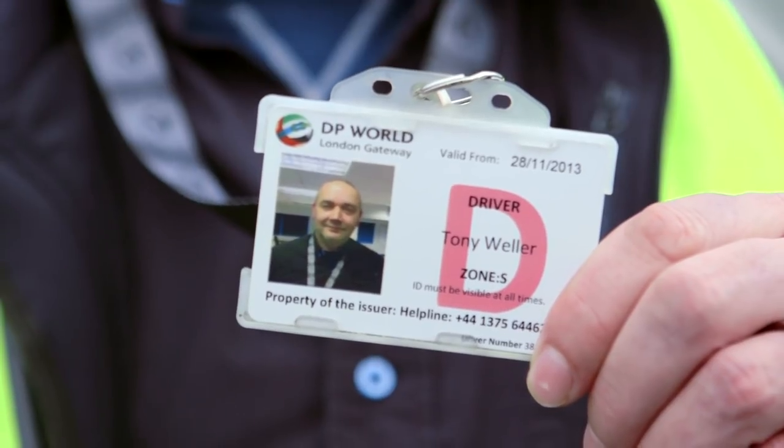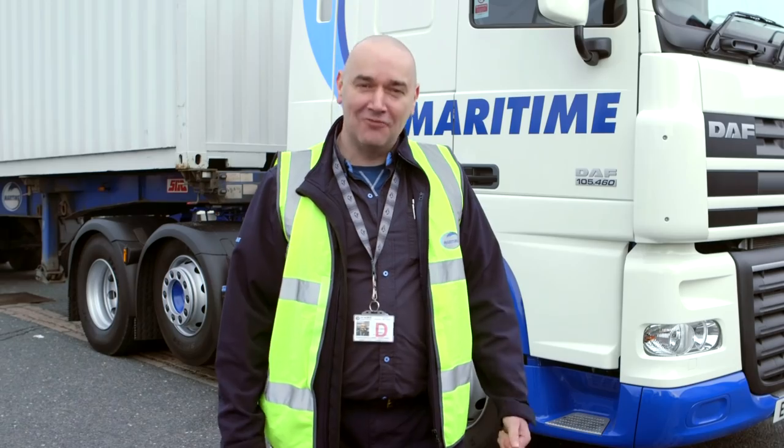We can't all be George Clooney, can we? If you don't have a card, you'll face a charge and be delayed. Right, let's get on the road.